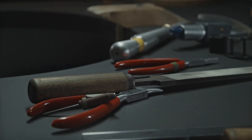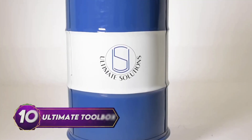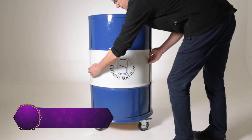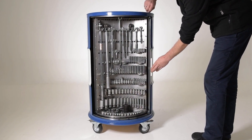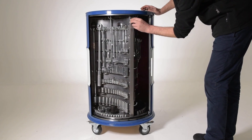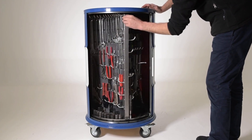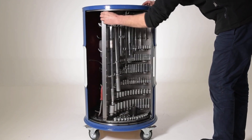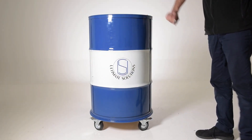Is your garage a haven for scattered tools? Fear not, we present to you the Ultimate Toolbox, a marvel of organization and innovation. Crafted from a repurposed full-size steel oil barrel, this unique toolbox is designed to accommodate all your tools with ease. Equipped with rotating compartments, it ensures that every tool has a designated spot. No more wasted time searching under cars or refrigerators for misplaced tools — the Ultimate Toolbox keeps everything within reach, providing you with the ultimate workshop companion.